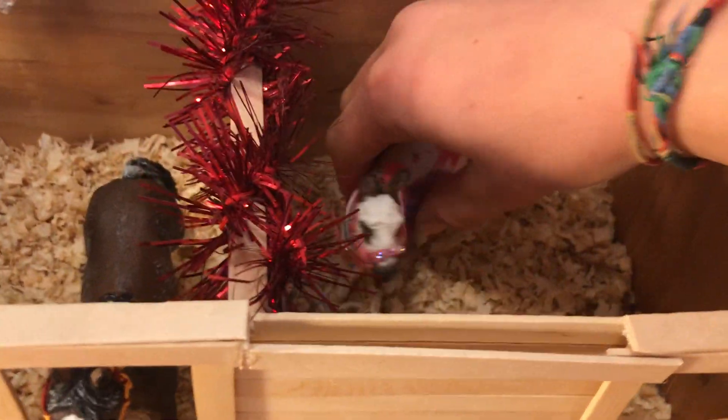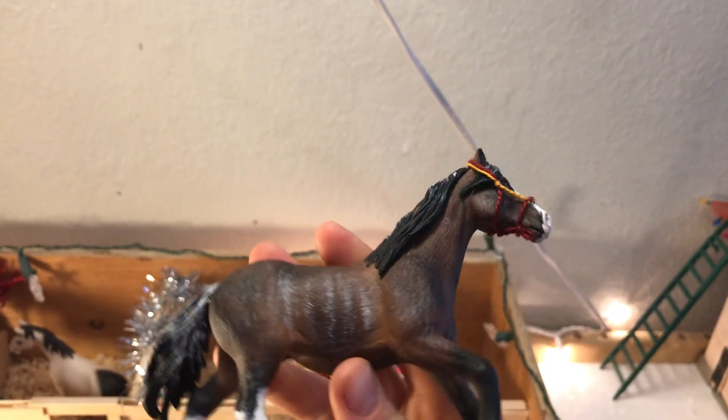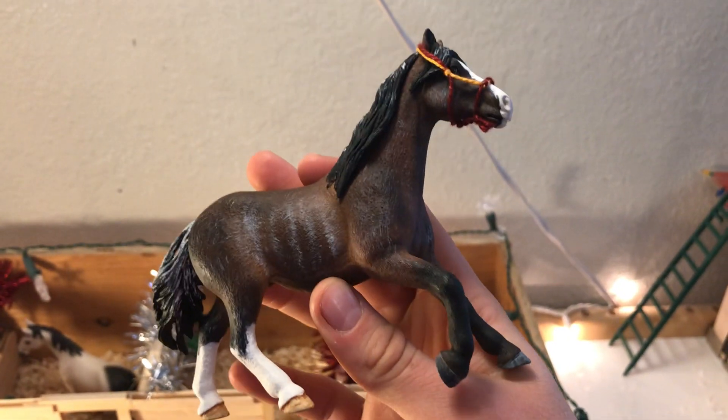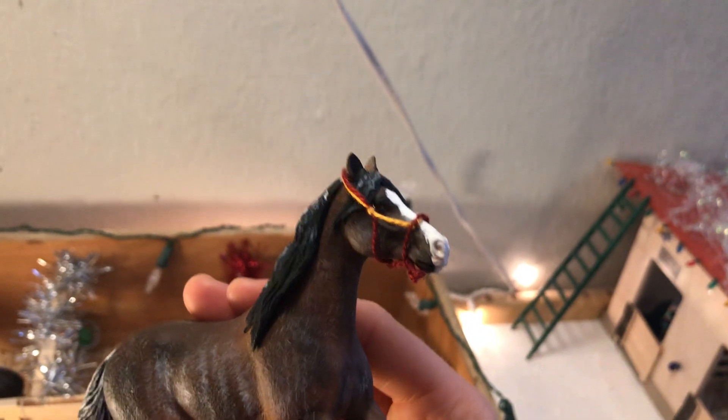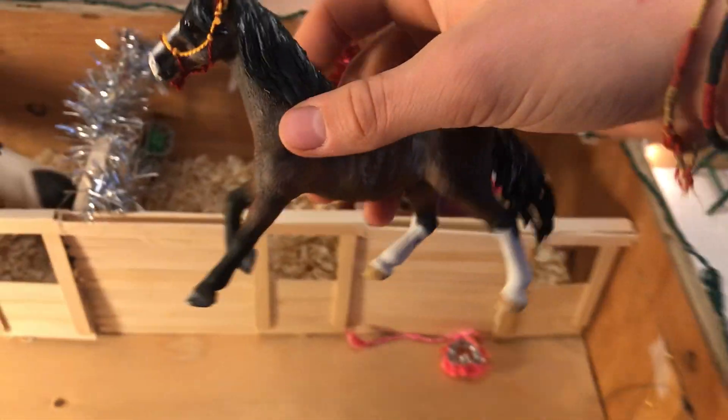Here we have Tonks, my custom donkey. So you can't actually see her coat pattern but it's under there. And here we have Cedric — he is supposed to be an Overo Roan. I'm getting everything mixed up, but anyway he's a Roan. So yeah, that's him.